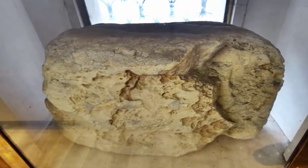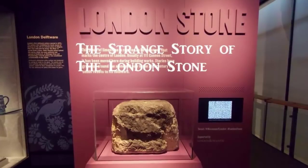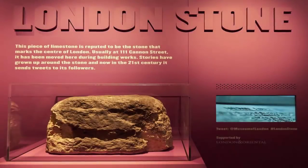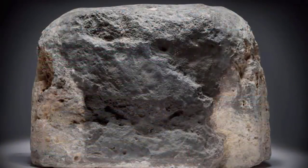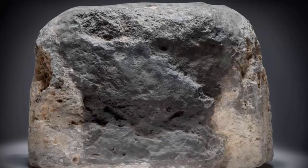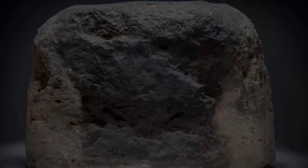The earliest reference he found was in a list of properties belonging to Christ Church. The list was within a gospel book given to the cathedral by Aethelstan, King of the West Saxons, dating as far back as 924. And although now having a mysterious origin, London Stone was still a very well-known landmark within medieval London.